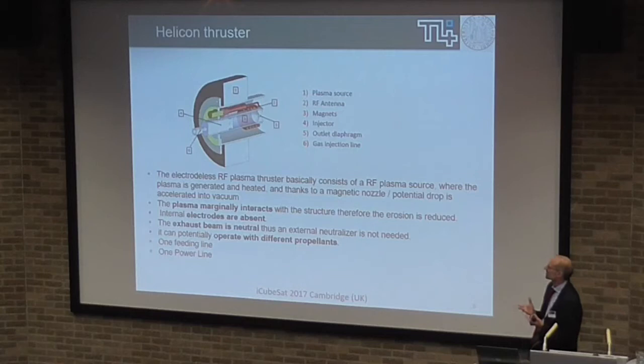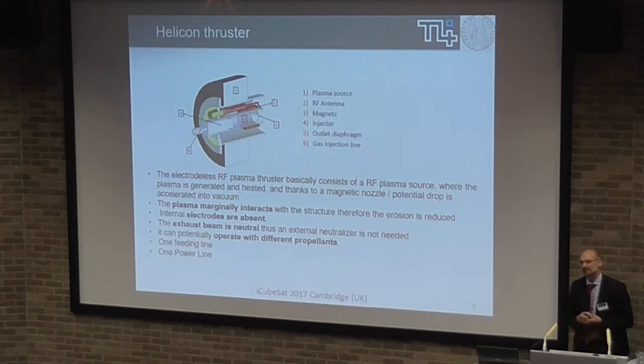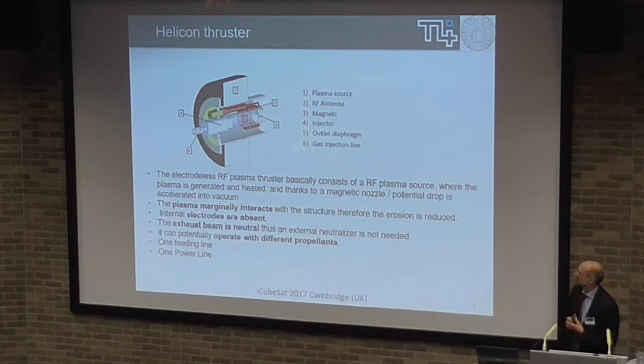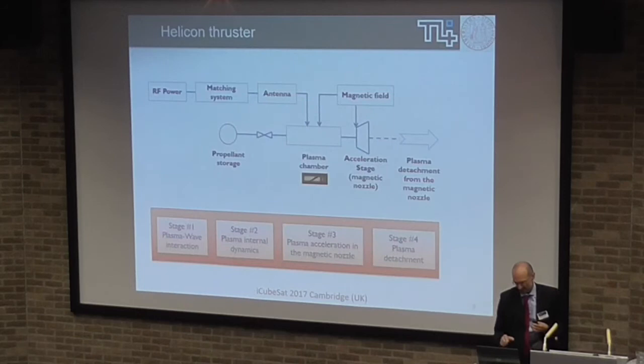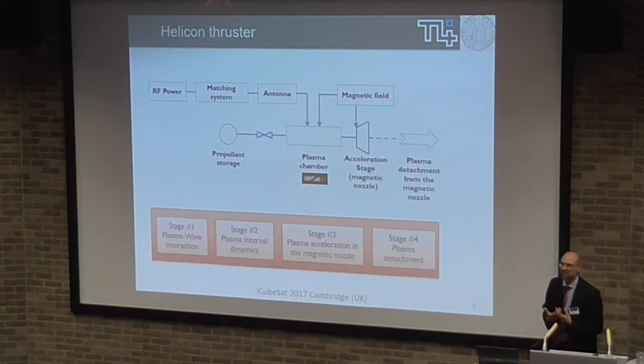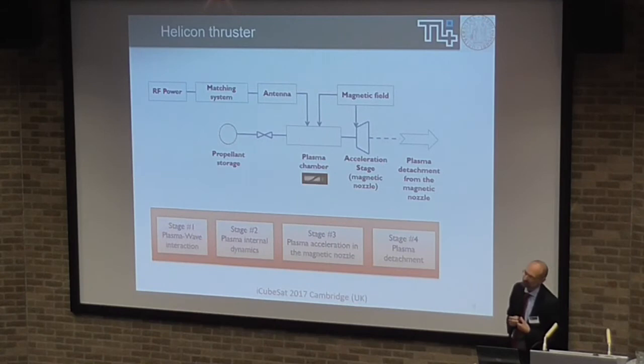As you can see, you don't have cathodes, you don't have electrodes inside, you don't have grids. So by itself, it's natural — it doesn't need a neutralization system. One of the main advantages is long lifetime and low cost because of this increasing simplicity. You can see in the operational scheme that the power is coupled to the plasma via an antenna, then you have a magnetic nozzle which takes care of plasma acceleration into vacuum. You have a feeding line and basically that's it. From the engineering point of view, it's a very simple engine.